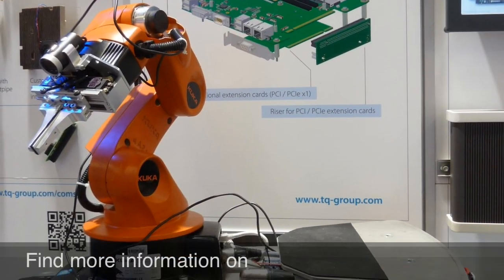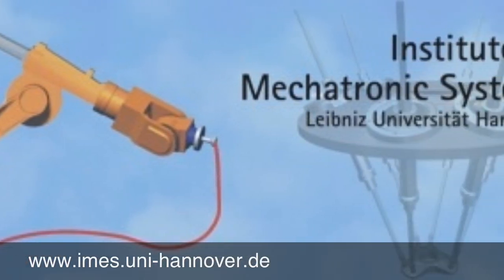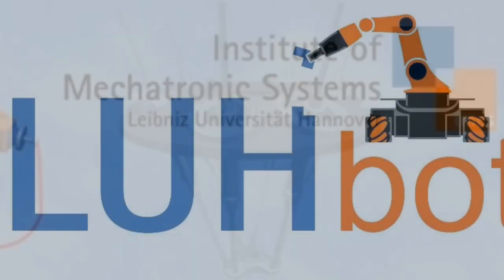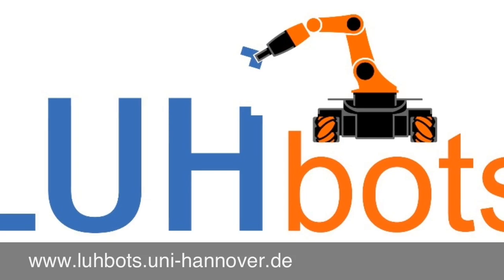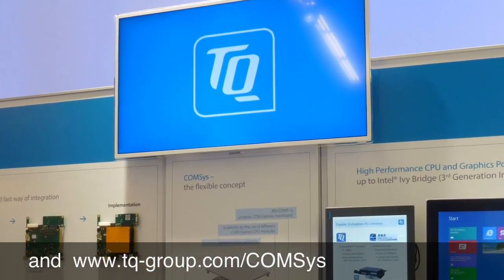For more information, look at the website of the Institute for Mechatronical Systems at the Leibniz University of Hannover, the Lubots team website, and the ComSys website of TQ Systems.